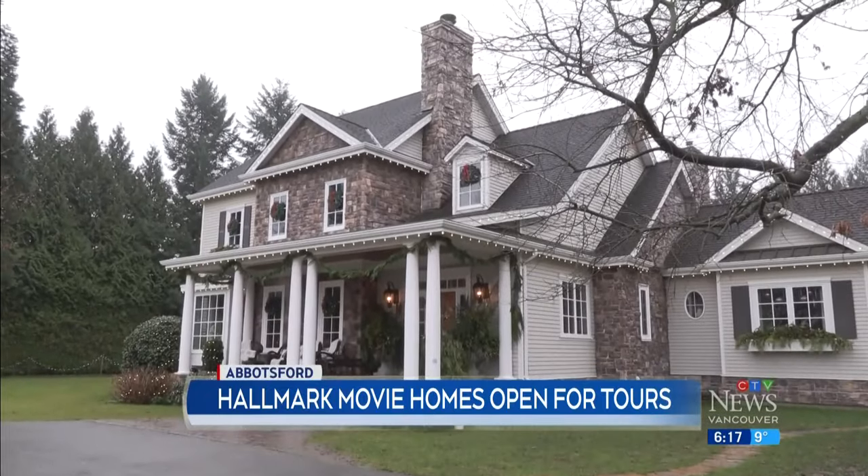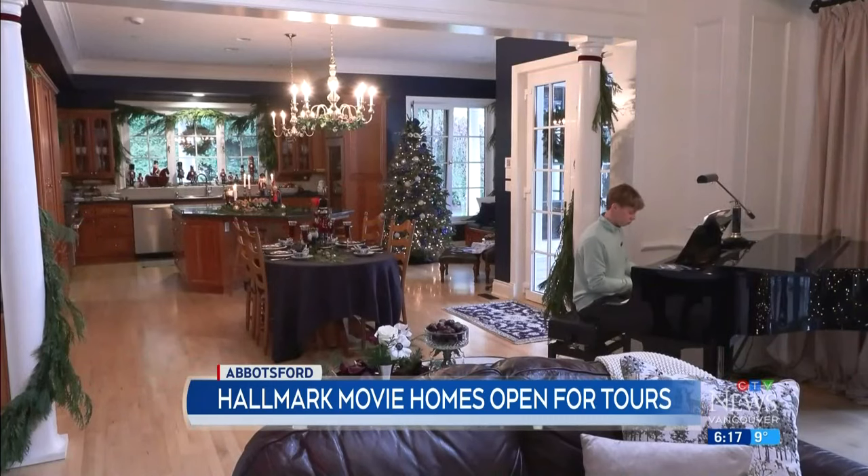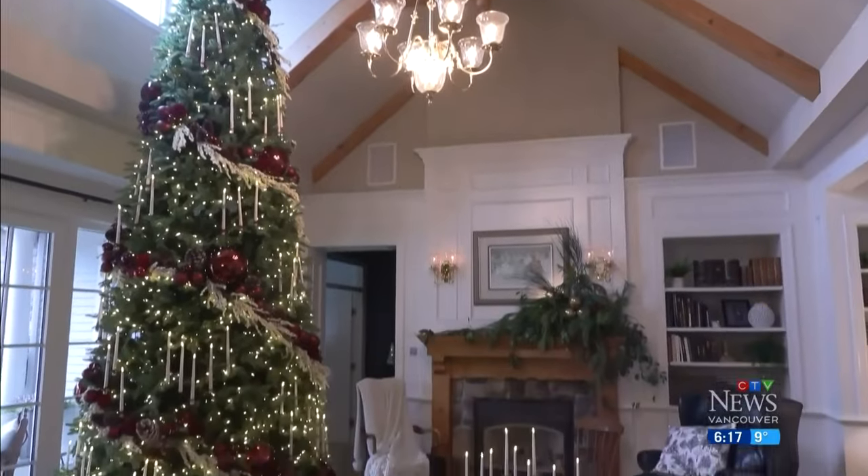Tucked away in a quiet country neighborhood, the homes are beautiful on the outside — and the inside. 'I'm just gobsmacked. Like, look at the tree. I mean, it's just so gorgeous.' And if the homes look familiar, there's good reason.